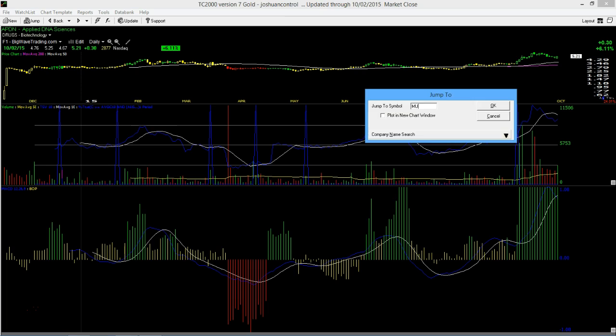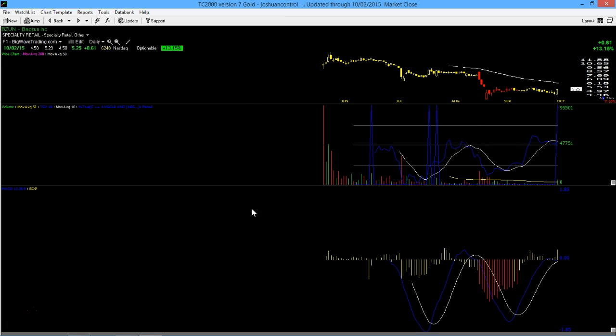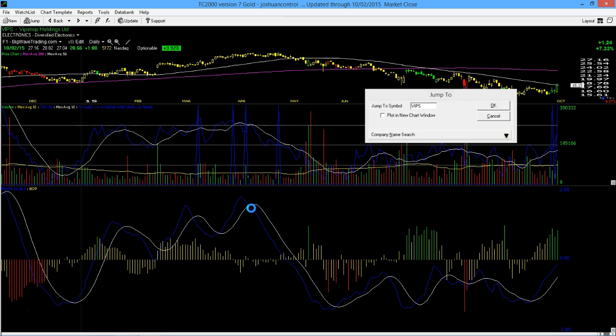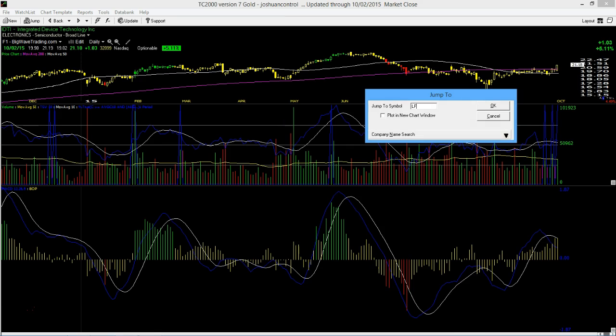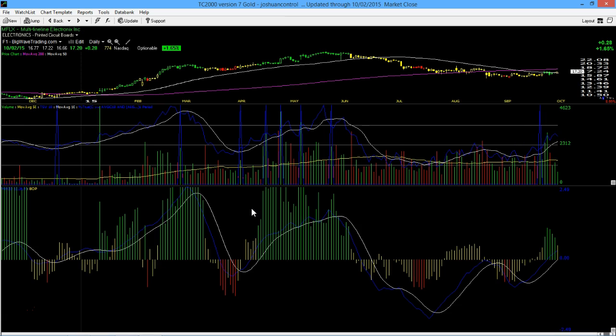The good news is when I look out there — MU, BZUN, we got some moves off the lows. CBM is off the 200-day moving average. SIMO looks like it's rounding out. VIPS. If you notice the same pattern showing up in all these stocks, they're all starting to round out. I especially like Multi-Fine Line Electronics. You can also see the big volume surges off the extreme lows here.